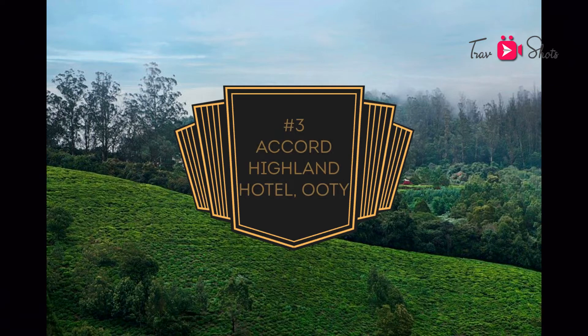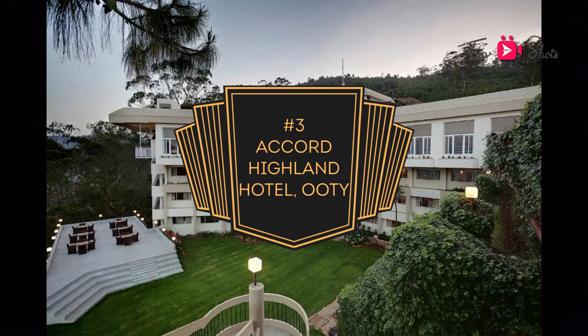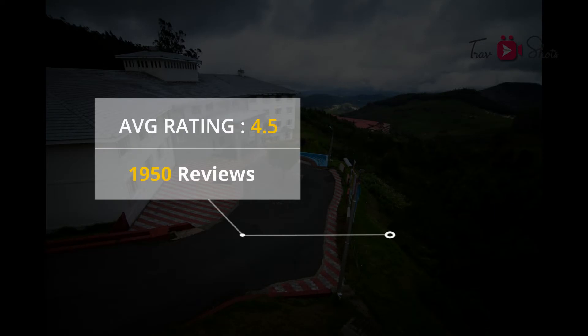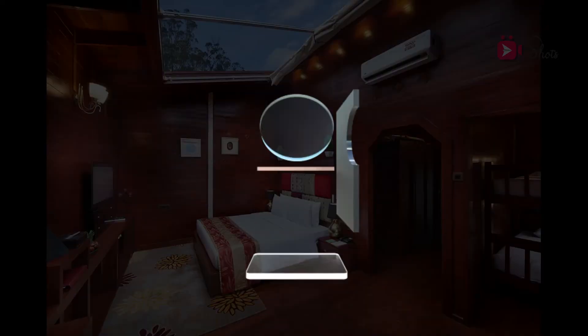At number 3 is Accord Highland Ooty Hotel. The average rating is at 4.5 with 1,950 reviews. The rating is at 4.5 constant for all parameters like location, cleanliness, service and value.